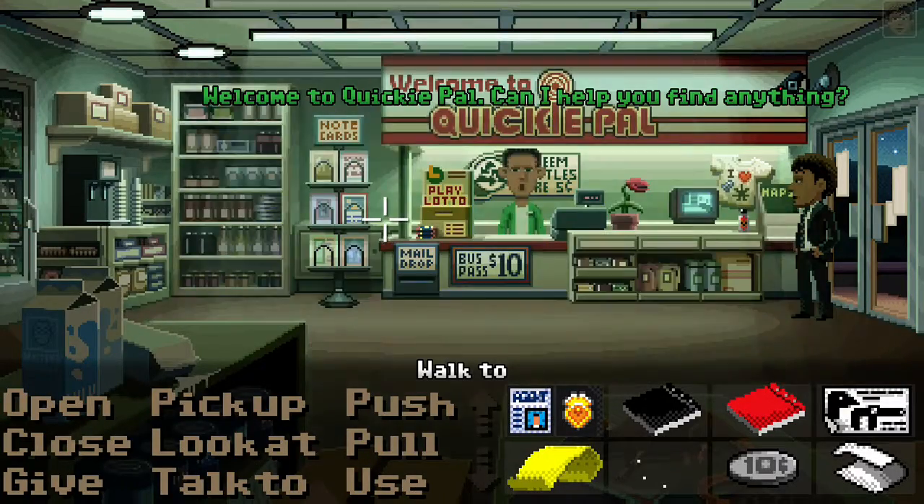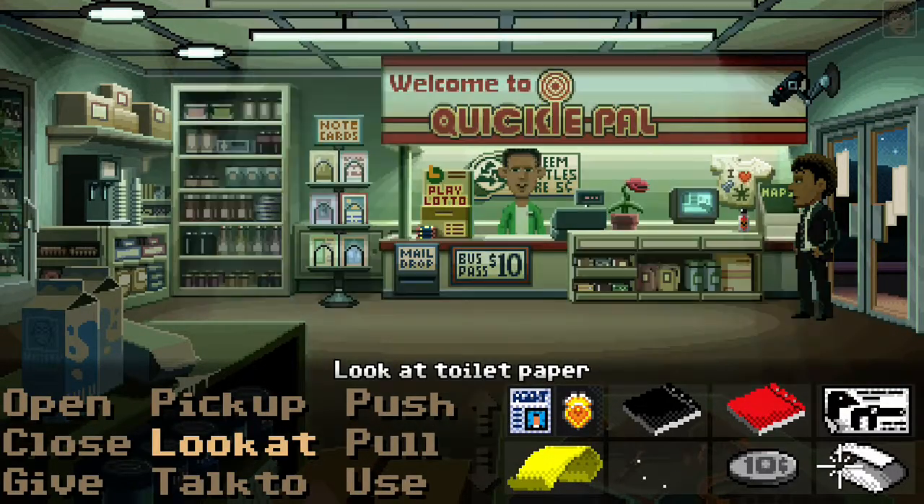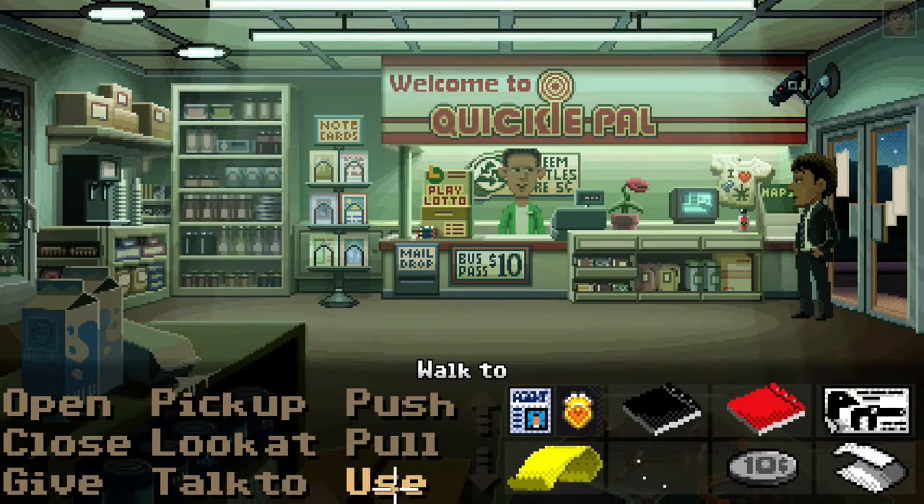Welcome to Quickie Pal. Can I help you find anything? I'll see you next time.